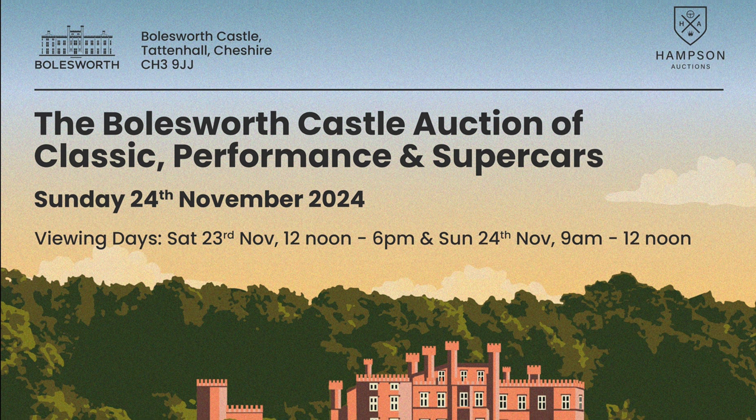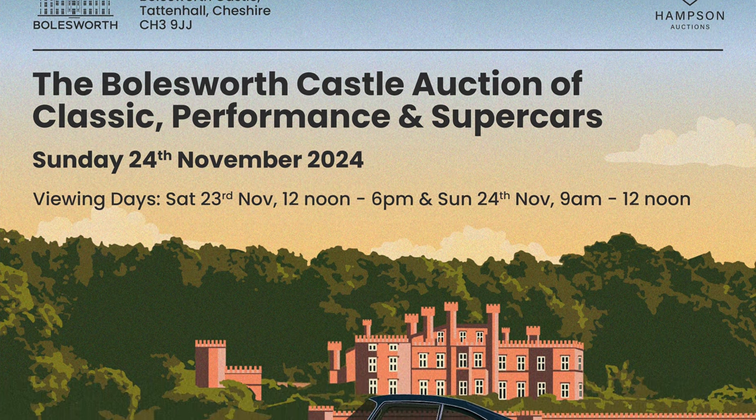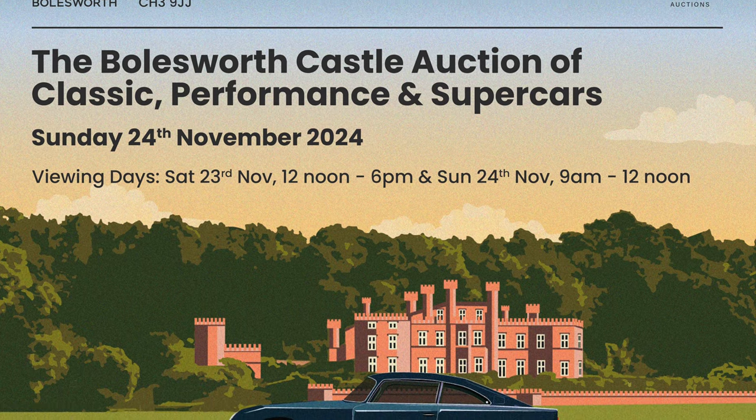Today's video is presented in partnership with Hampson Auctions, one of the UK's leading classic, performance and supercar auction houses.